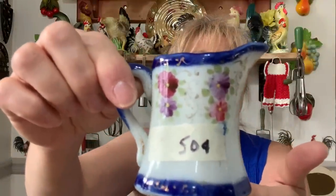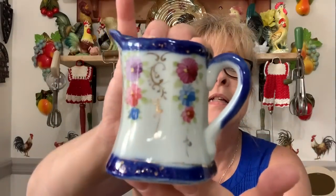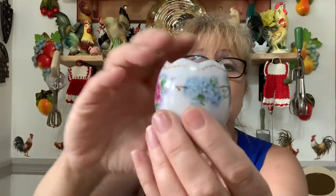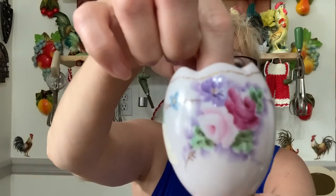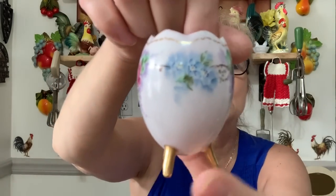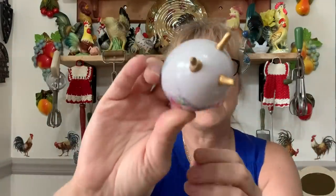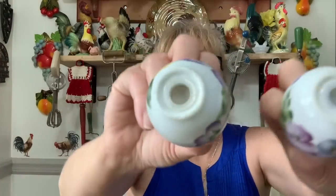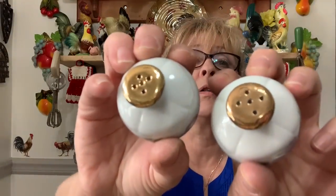Then I got this adorable little creamer for 50 cents — it's just beautiful, a little personal creamer. I got this gorgeous little toothpick holder — or maybe it holds an egg, I'm not sure — but look at the beautiful hand painting on that! Nothing on the bottom, no idea who made it. Then I got this pretty set of salt and pepper shakers — a dollar fifty. They're not real old but they're very pretty with no paint loss on the gold.